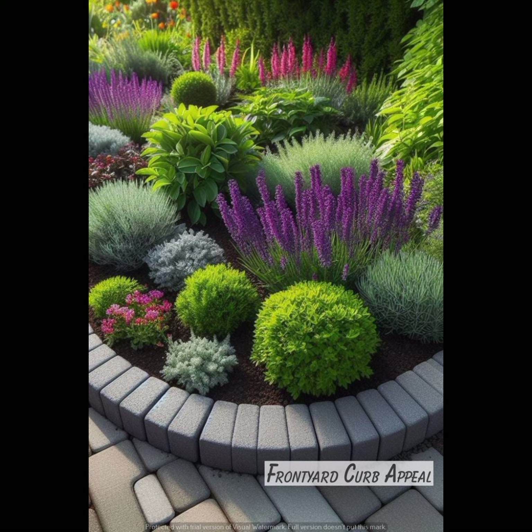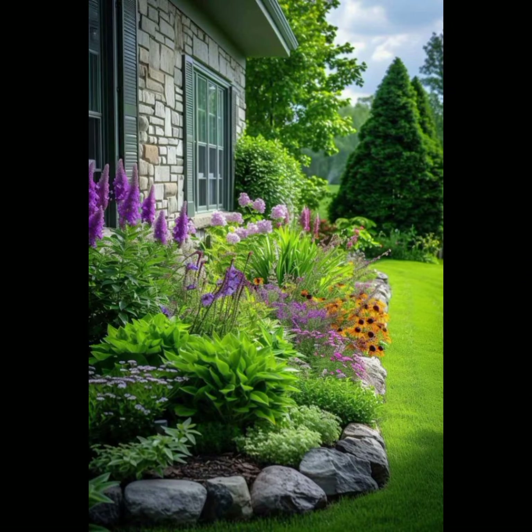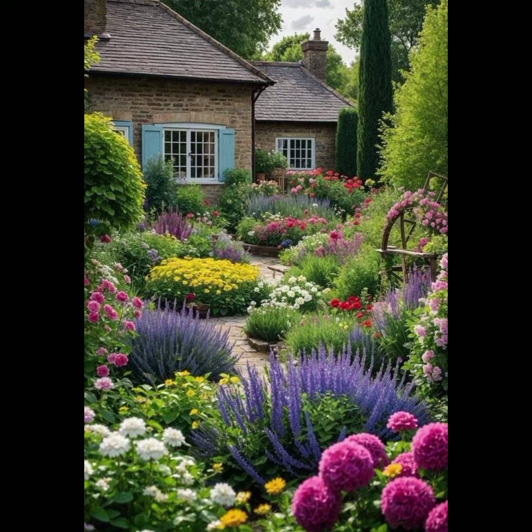Design attractive garden paths that lead visitors through the garden and connect different areas. Select outdoor furniture that complements the garden style and provides comfortable seating for relaxation. Remember that designing a beautiful garden is a rewarding process.